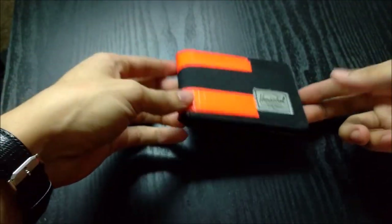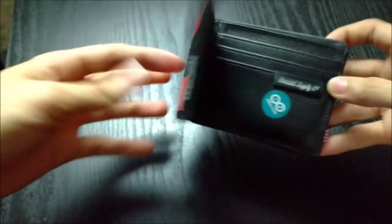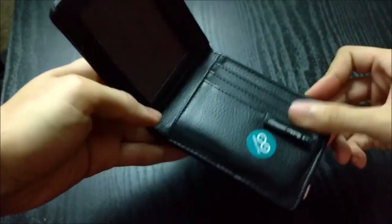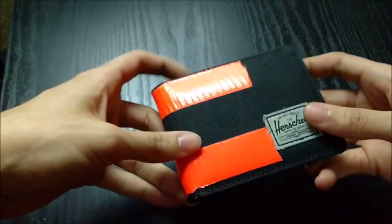A wallet is really something that people take for granted. It's something that you carry with you every single day. It's something that you pull out and put in your pocket constantly, especially for me when I'm taking the train — I have to take my MetroCard out, I have to buy things, lots and lots of different things.